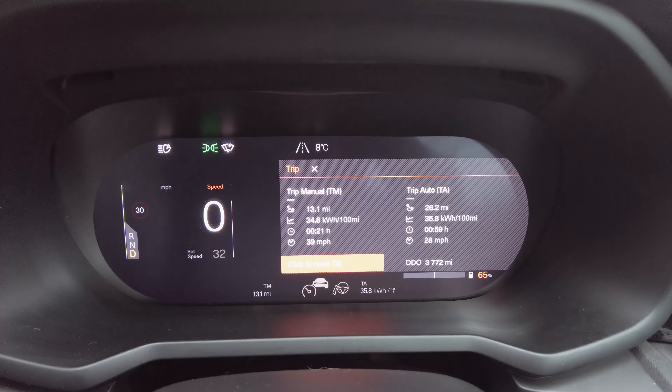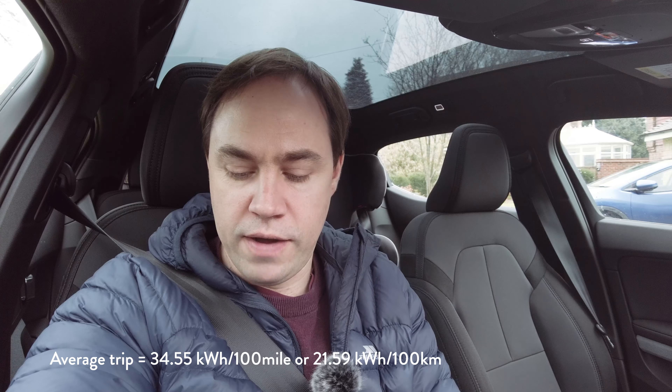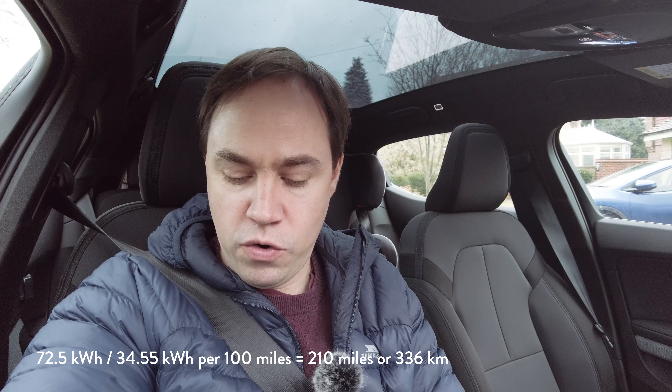I'm back home after that drive - another 13.1 miles, so just over 26 miles for the round trip. The return leg came in at 34.8 kilowatt hours per 100 miles. Adding the two together - 34.8 plus 34.3 divided by two gives an average of 34.55 kWh/100mi. Using a usable battery of 72.5 kWh divided by 34.55 gives a projected total range of 210 miles.